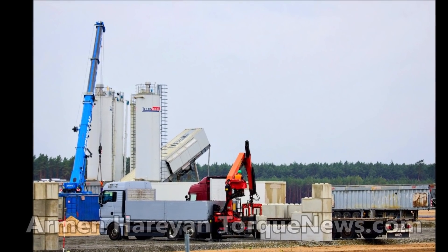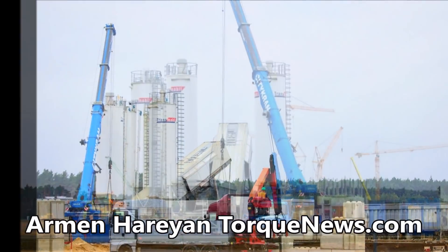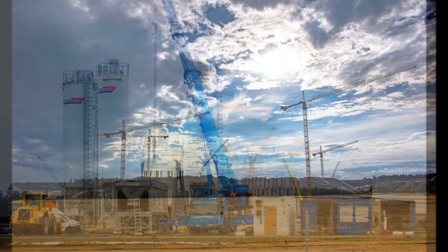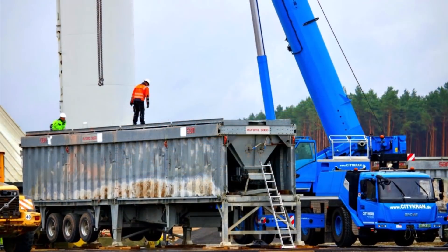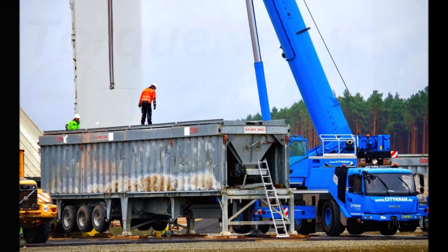There is a lot of activity at Tesla Giga Berlin. It looks like Tesla is playing with legos for adults. Tesla is also building a special building on the side — a concrete mixing plant. Imagine how much concrete Tesla will need in building Giga Berlin, so they're building a concrete mixing plant.